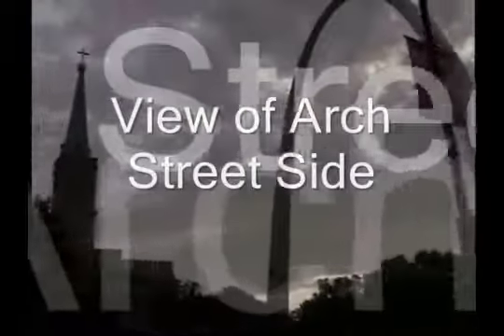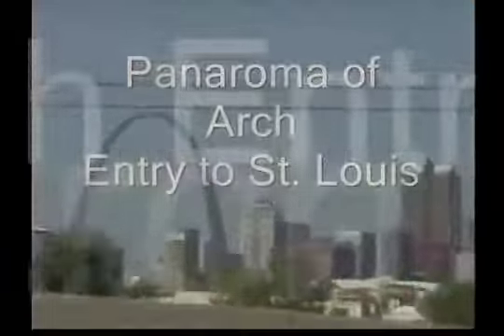One of my favorite architects, Eero Saarinen, was the visionary of this monumental steel creation. His creative invention won a nationwide competition and has been the St. Louis identifying marker since the 1960s.